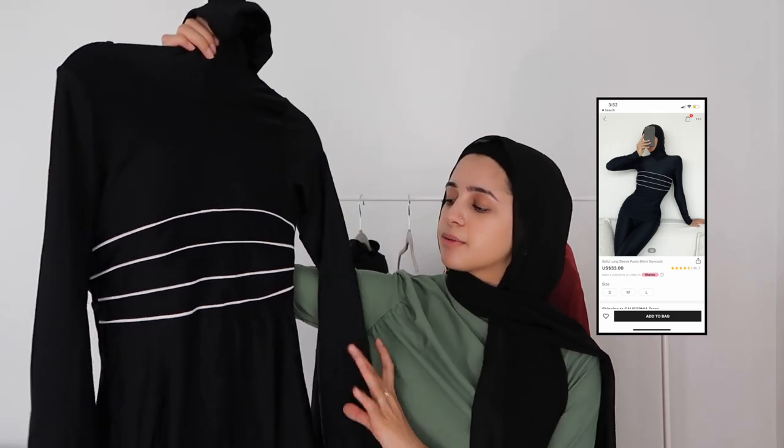Moving on to the last Shein swimsuit — this one is longer than the others but it is tighter. It also has built-in pads. The cool thing about this one is it has like a hijab or undercap built into it, which covers your neck and everything — I really like that feature. It does feel really tight everywhere else, it doesn't flow out at all, so throwing something on top of it would be nice.